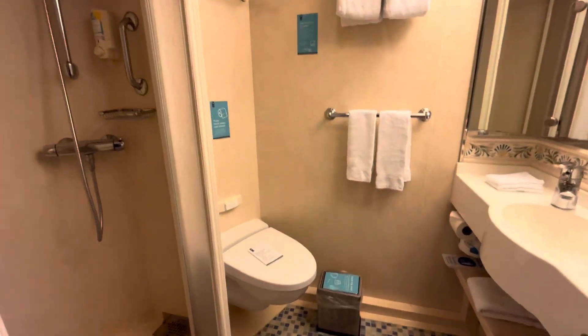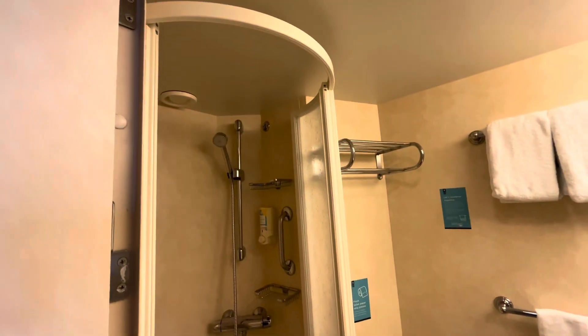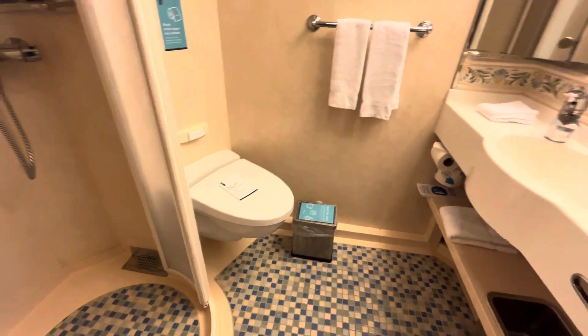Nice size bathroom. The shower is smaller than the ones on the Anthem and the Quantum class ships.